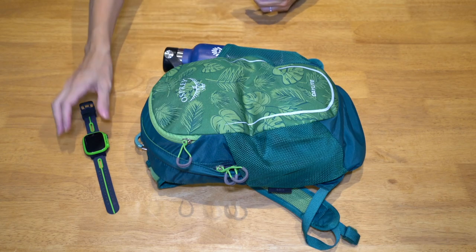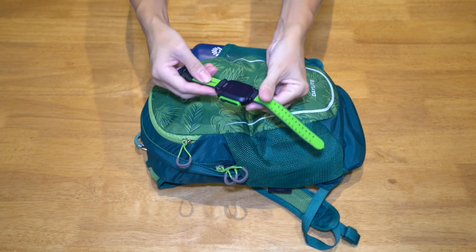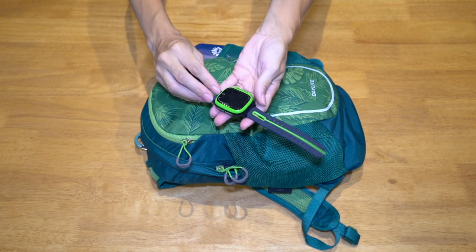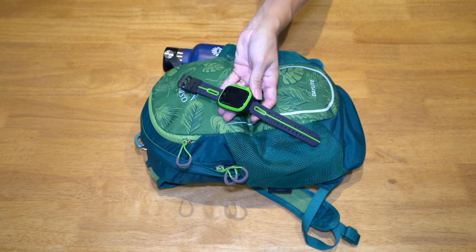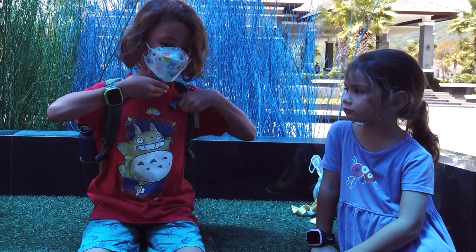First of all is an item that's not actually in the backpack, but our oldest two have one of these iMoo watches. What this does is we can video call them from our cell phone. It also has GPS tracking, so we can use the app and find their location. That's great if we were to get separated.